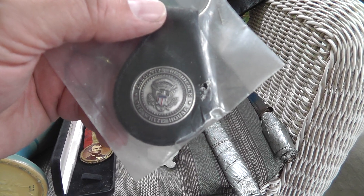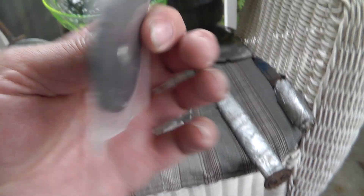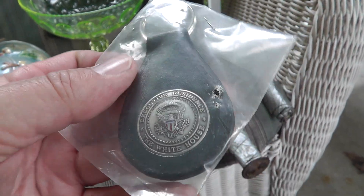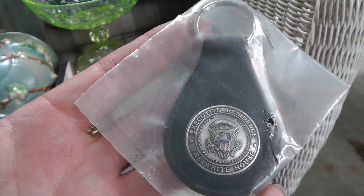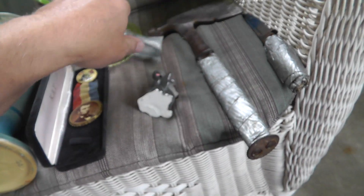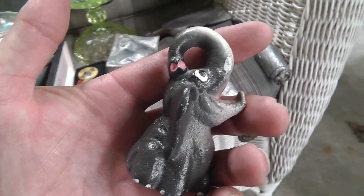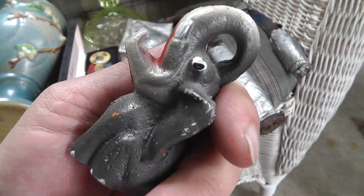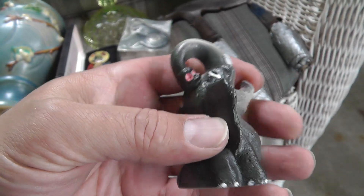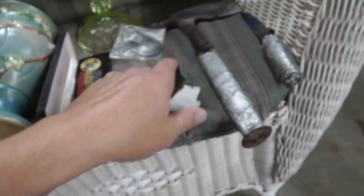An Executive Residence of the White House keychain, key fob. It's weird stuff like this that can bring really good money. Picked that up for $2 — who knows what that'll bring. Cast iron bottle openers — I've had a good run on these lately. Lots of collectors for bottle openers out there, and this one's in really good shape. Paid $5 on that.